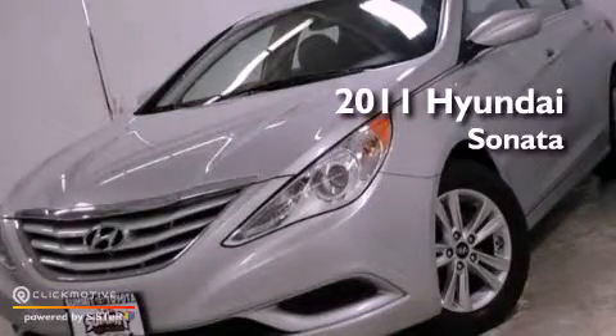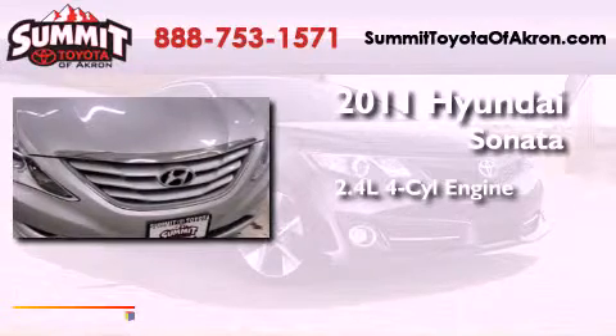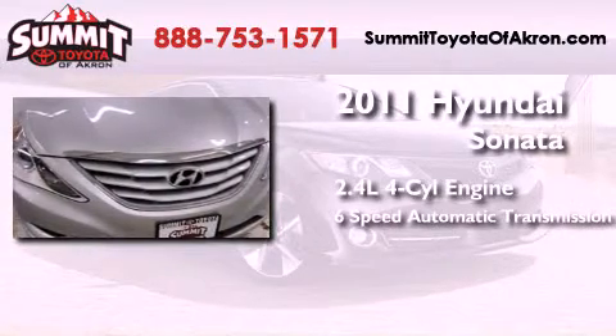This is a 2011 Hyundai Sonata. It features a 2.4-liter 4-cylinder engine and a 6-speed automatic transmission.